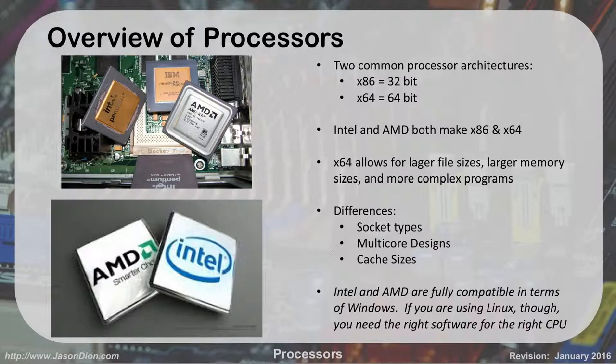x64 has a lot of benefits — it can allow for larger file sizes, a lot more memory, and more complex programs. If you're using a 32-bit system, the maximum you can use is 4 gigabytes of RAM. If you're using an x64 64-bit processor, you can use terabytes of RAM — lots and lots of RAM, which is great for people who like to do virtualization or gaming.